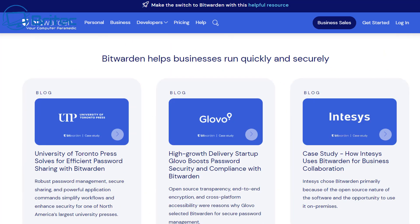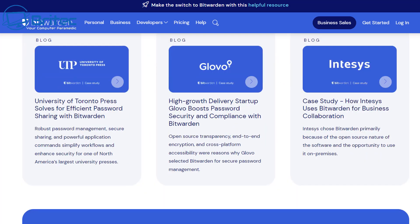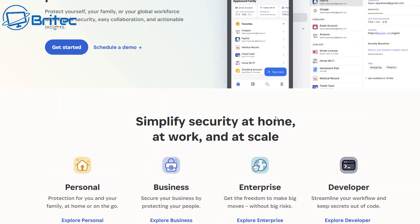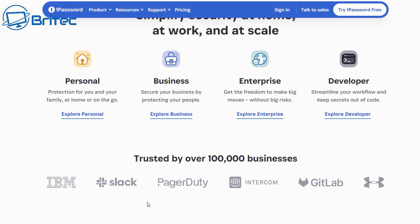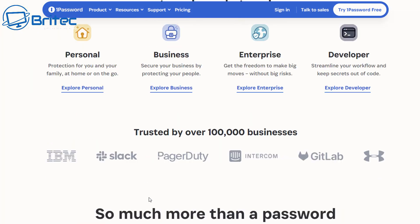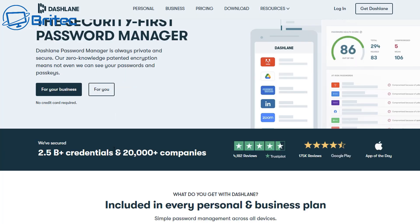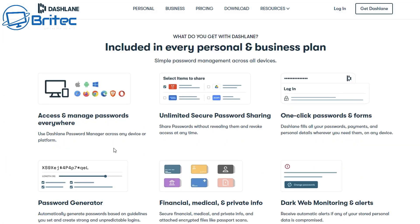Bitwarden is a top-notch password manager that hasn't been breached yet, unlike some others that have had all their passwords disclosed to hackers. 1Password is another one you can try, and Dashlane is also a password manager worth considering. Links will be in the video description. Remember to use unique passwords for every single site you're on.